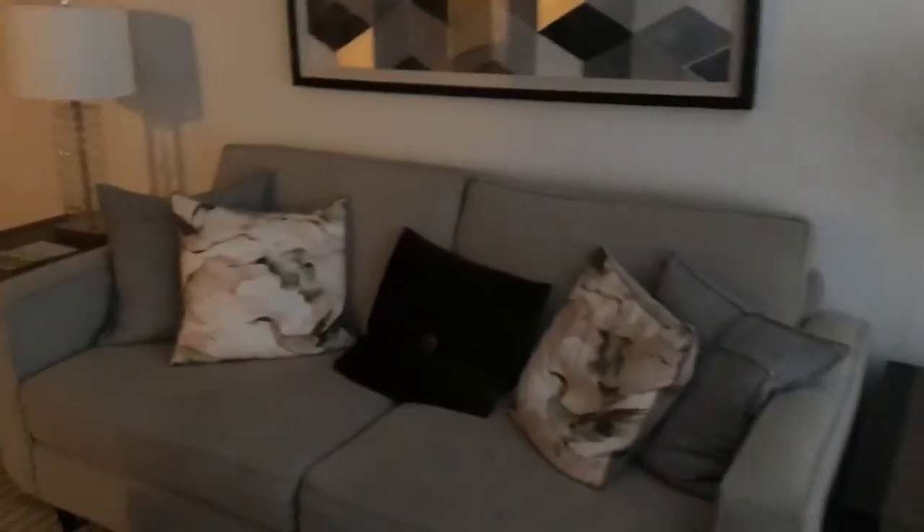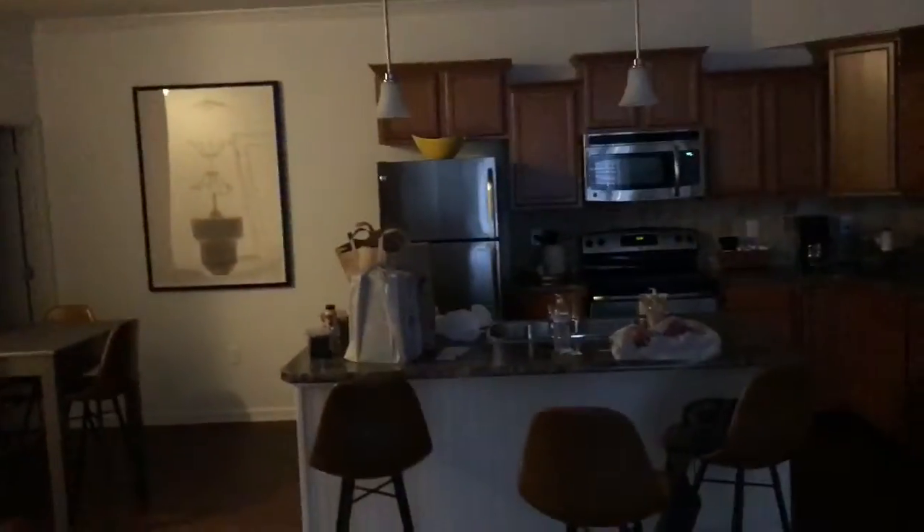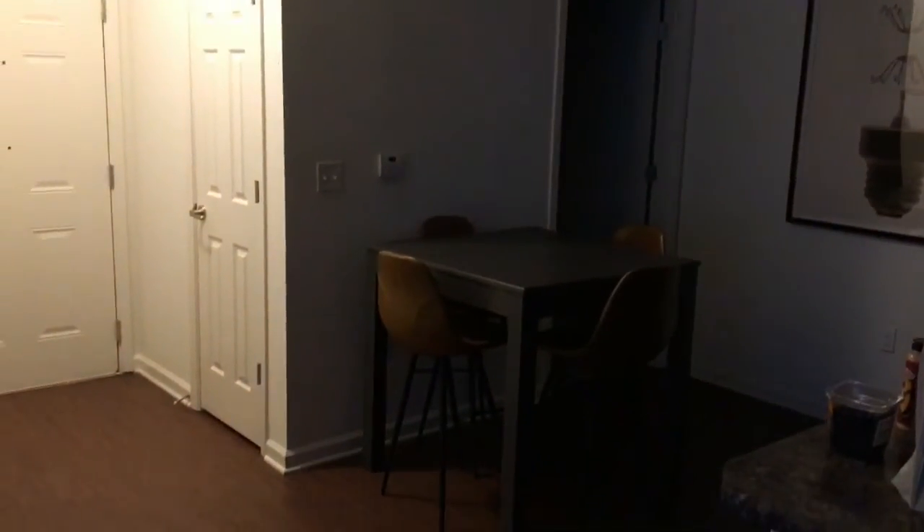It's a couch. TV. I got a bunch of stuff for video over there — I'm not going to really show that right now, but it's for video. It's my kitchen area. It's a couch again. I got a little desk here in case you want to do anything. Pretty little place.